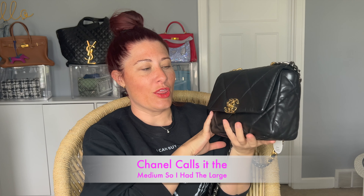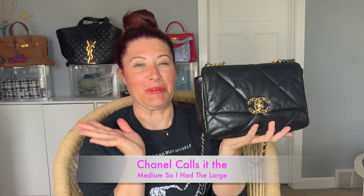I got the Chanel 19 in the small size — I had originally had the medium. Oh my goodness, I love this so much more already. This bag is in black; I believe this is a calfskin leather. It is an absolutely gorgeous bag. I know people aren't talking about the Chanel 19 as much anymore, but I absolutely love it. The prices have been very crazy on Chanel bags, as we all know.